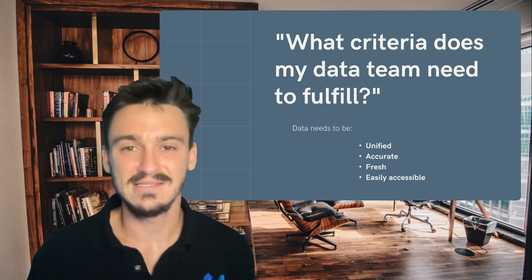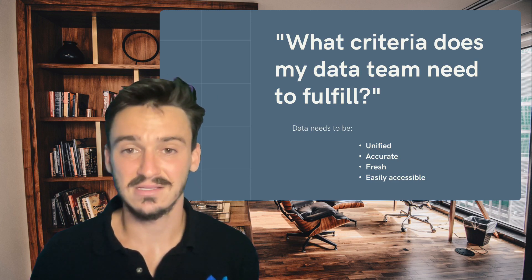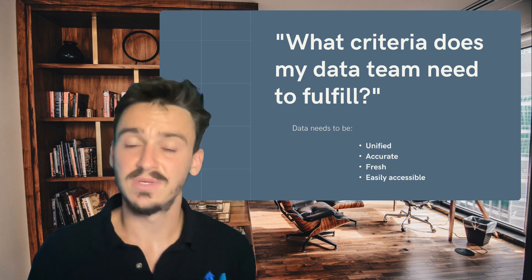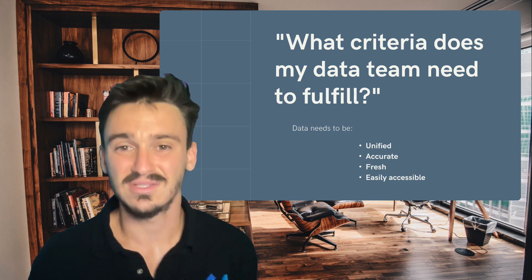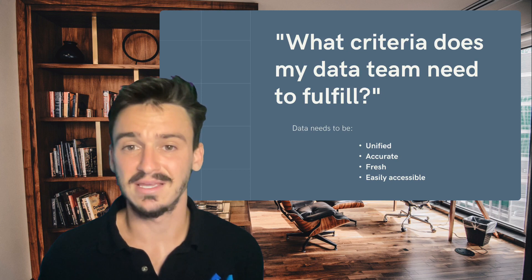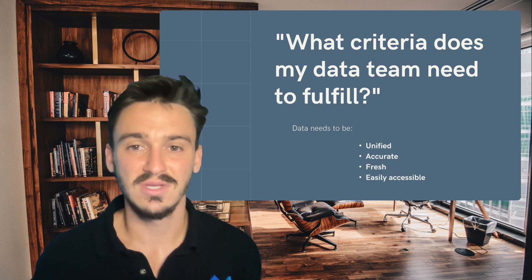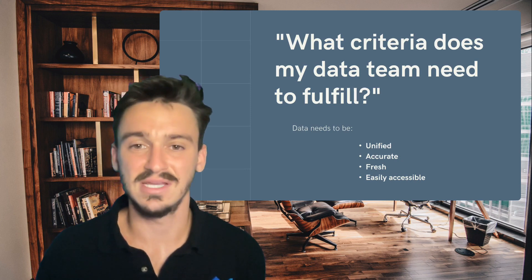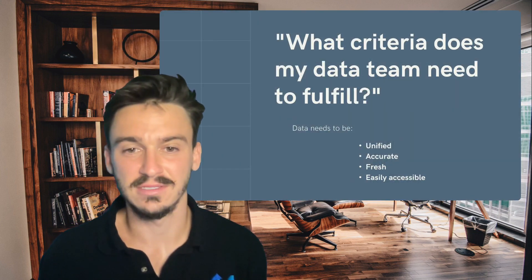And fourth, data needs to be easily accessible. That means that both your analysts need to be able to access the correct data sources in order to do their analysis, and the business also needs to have access to the solutions that your team provides so they can ask questions that maybe aren't explicitly answered with the dashboards you build. Any ad hoc querying tools are critical to have for the business so that they can get answers without having to hound your team. Now let's jump into the roles that we need to hire for our data team.